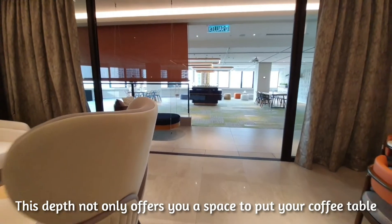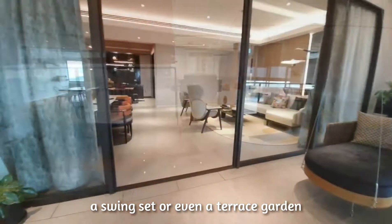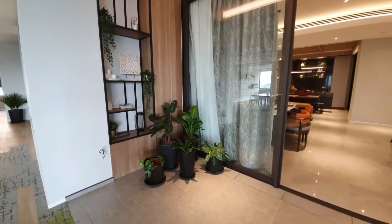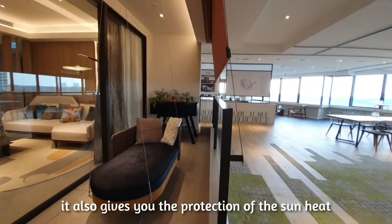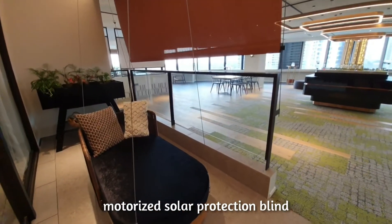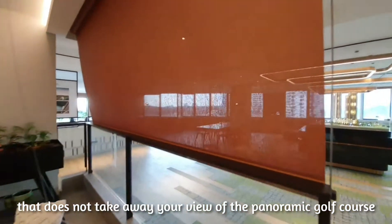This depth not only offers you a space to put your coffee table, a swing set, or even a terrace garden. It also gives you protection from the sun's heat, further enhanced with extra motorized solar protection blinds that do not take away your view of the panoramic golf course.